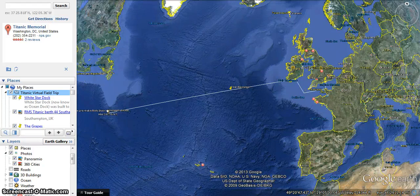Hello. Today we're going to take a look at an event that has captivated the world ever since it happened, all the way back in 1912, and that was the maiden voyage of the RMS Titanic.